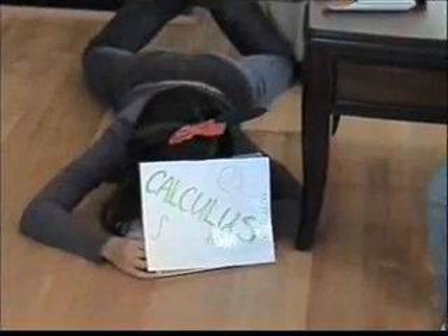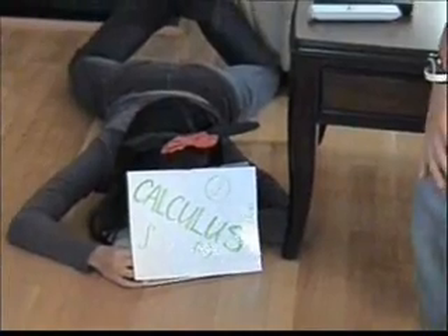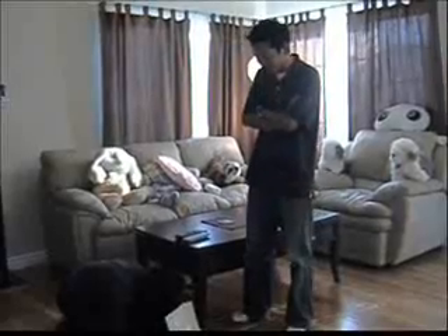Oh, she's right there. Oh, there you are, Blue. What are you doing? Calculus? I mean, calculus. Hmm, calculus. Sounds hard.